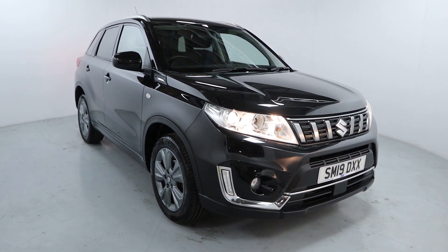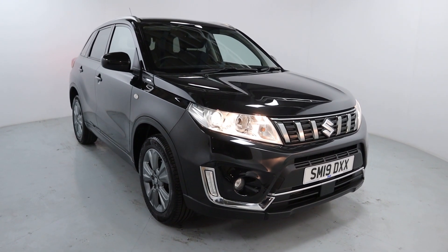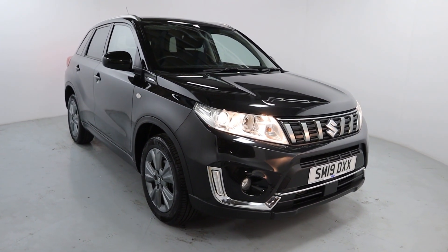Welcome to LMC. Today we're taking a look at this Suzuki Vitara SZT Boosterjet. It's got a 1 litre petrol engine with a manual gearbox, and it is on 24,737 miles.